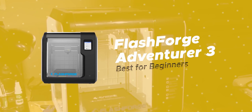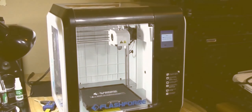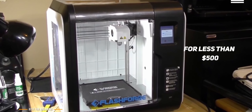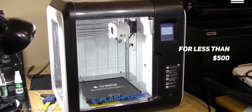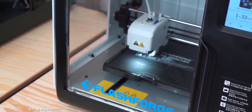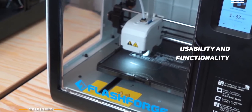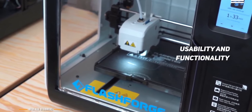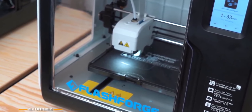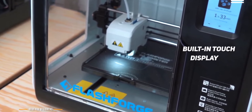This brings us to the FlashForge Adventure 3, our choice for best ease-of-use 3D printer for beginners. The FlashForge Adventure 3 is a fully enclosed desktop 3D printer that costs less than $500. It's one of the easiest to use for beginners and delivers a safe and affordable introduction to 3D printing. Aimed at beginners and schools, the Adventure 3 focuses on usability and functionality, including an automatic filament feeding system, removable print bed, and built-in camera. Right out of the box, you'll find a slick, well-constrained little cube of a machine, and once you plug it in, you'll be met with a simple, friendly UI on the built-in touch display.